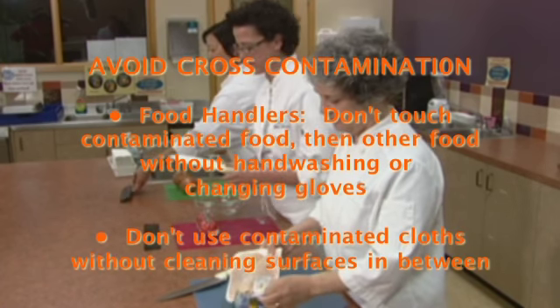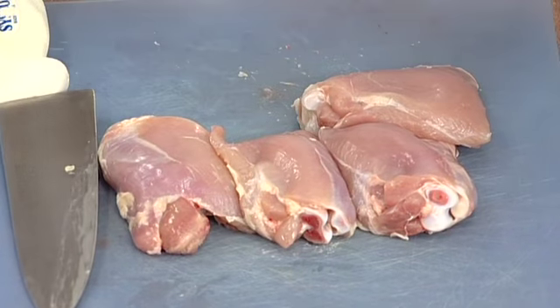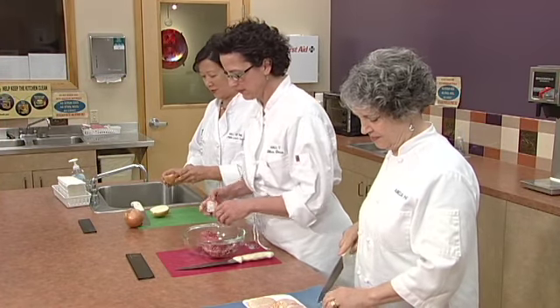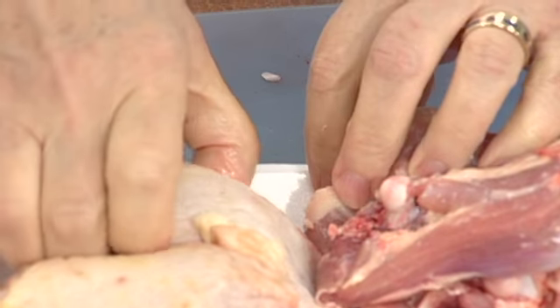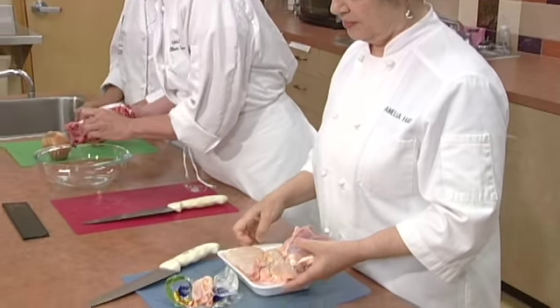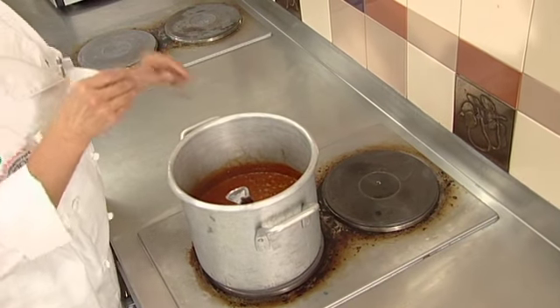Using contaminated cloths on different food contact surfaces without cleaning and sanitizing them in between is also a risk. The best way to prevent cross-contamination is to create barriers — either physical or procedural — between different kinds of food. Assign different sets of equipment, utensils, cutting boards, and containers to different food categories such as poultry, fish, meat, and produce. Many agencies color-code cutting boards and containers, for example: blue for poultry, red for beef, green for produce. The only way to reduce germs and bacteria in food to safe levels is to cook the food to a safe internal temperature.